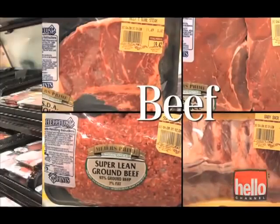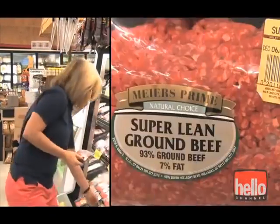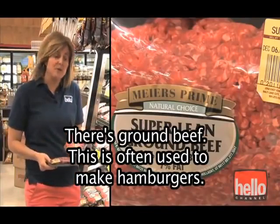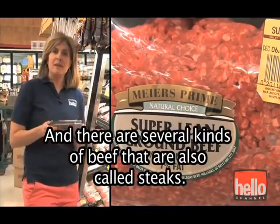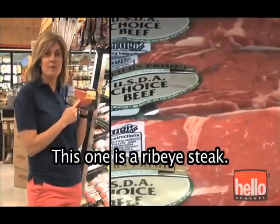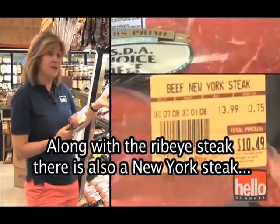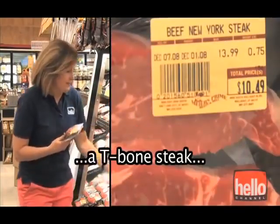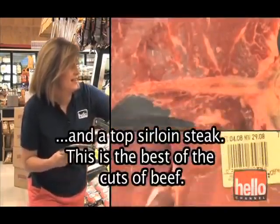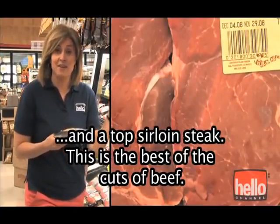Beef. The beef section includes all types of beef. There's ground beef — this is often used to make hamburgers. And there are several kinds of beef that are also called steaks. This one is a ribeye steak. Along with the ribeye steak, there's also a New York steak, a T-bone steak, and a top sirloin steak. This is the best of the cuts of beef.